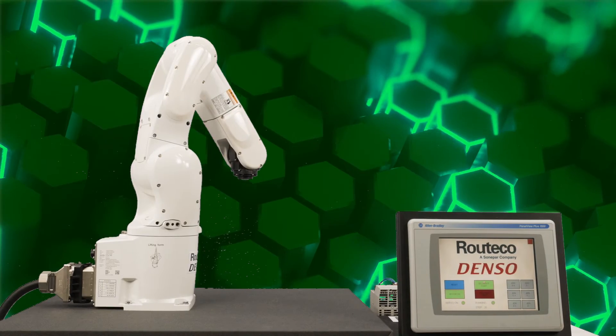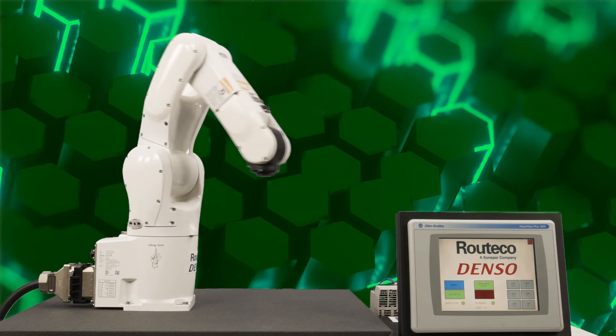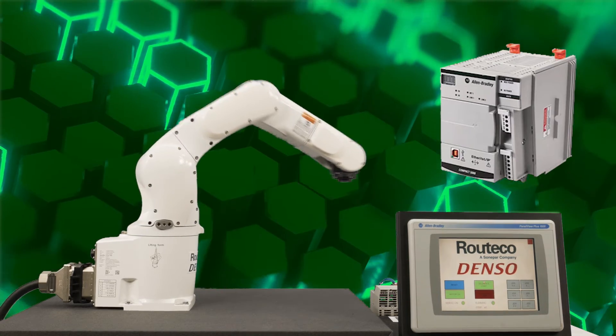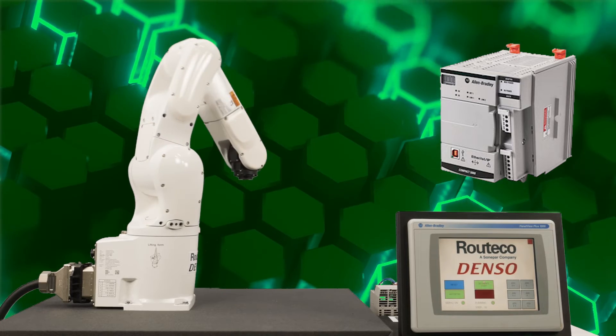Are you looking for a robotic solution in a single programming environment? Look no further. My name is David Camp and I'm a product specialist at Rutico. In the studio today we have a 6-axis robot from Denso, but unlike most robotic applications, this demonstration is being controlled completely from a Rockwell Automation CompactLogix PLC.